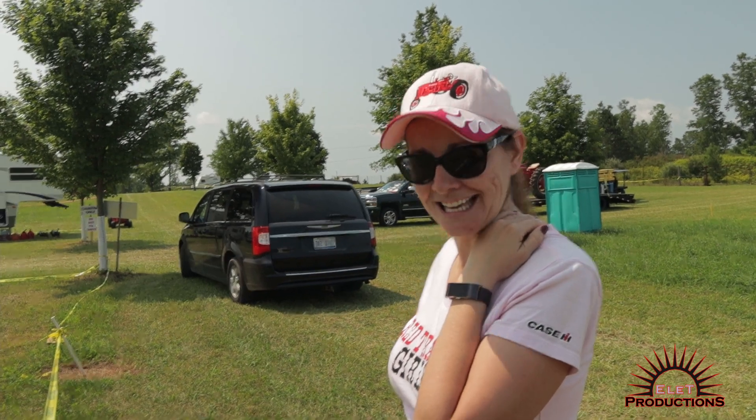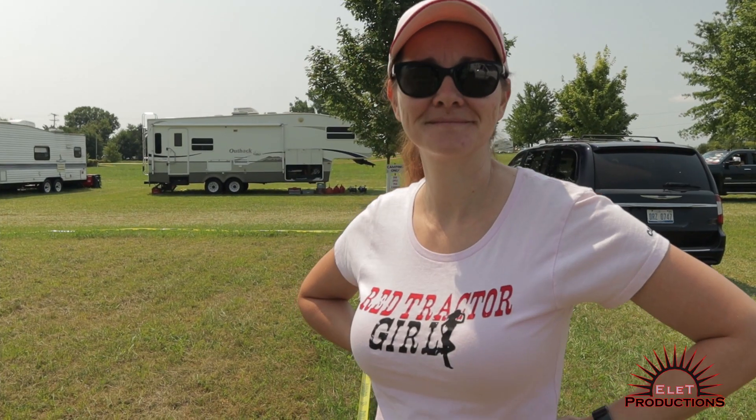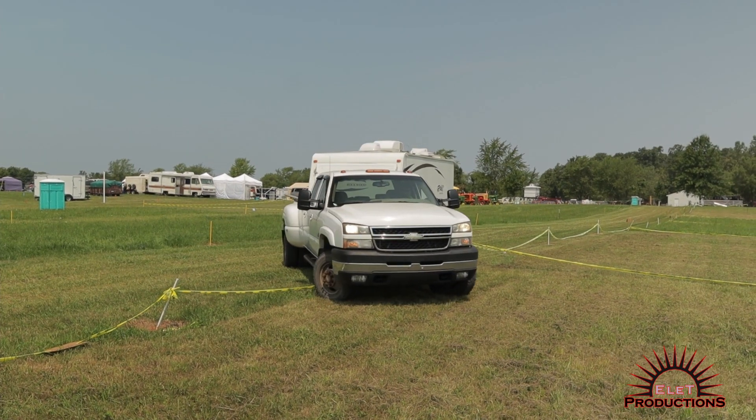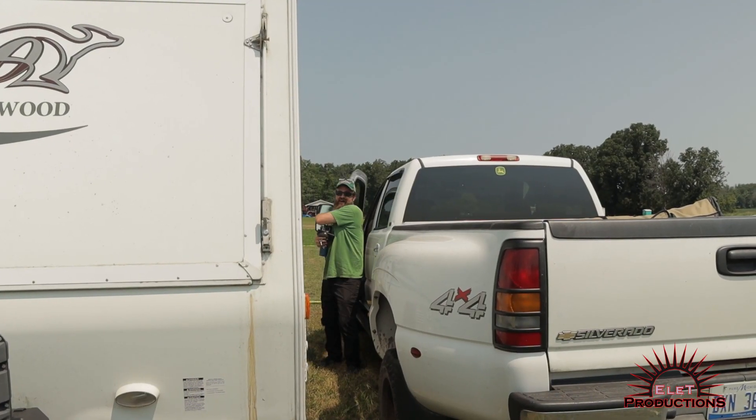That grass is nice, huh? Yeah, it is. You guys did a good job mowing it up. You look hot today. Thank you — I feel hot, temperature-wise. We did make one trip up earlier in the day to drop off the camper and a vehicle so we would have some way to get back.